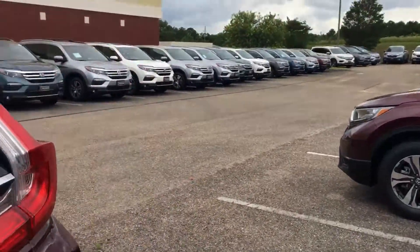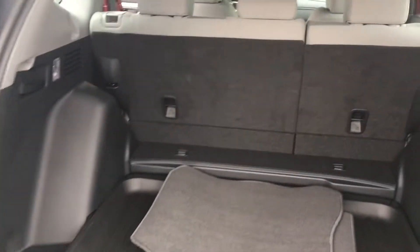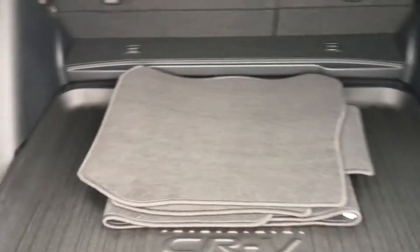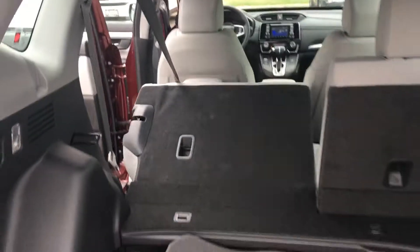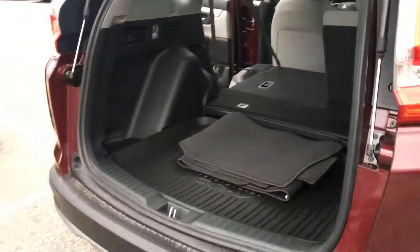I'm going to show you a picture of the actual trunk area. With the pull of a lever on each side, it actually allows your rear seat to fold down and give you even more added cargo room.